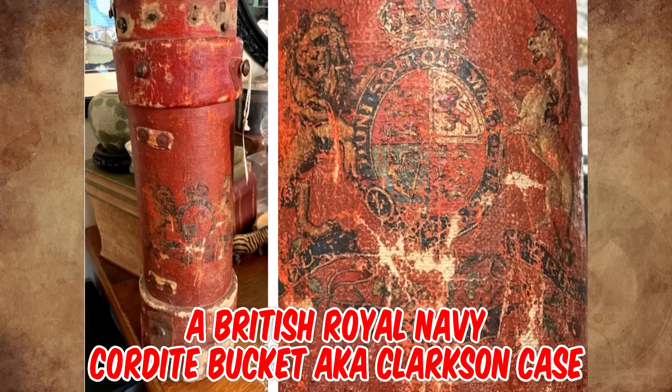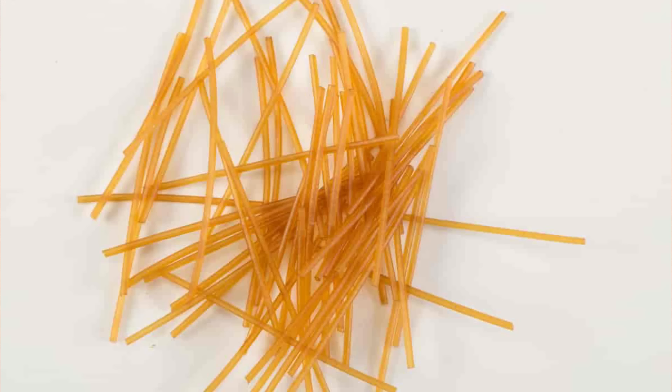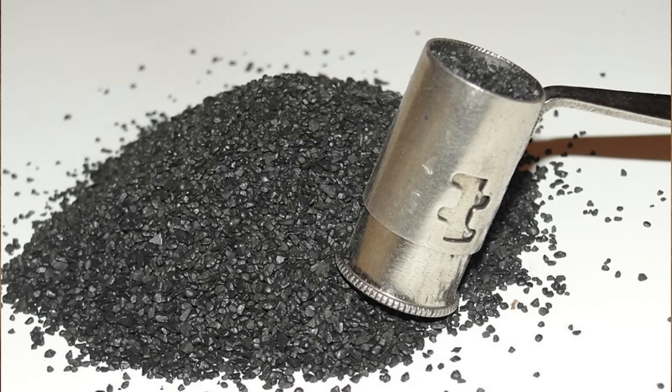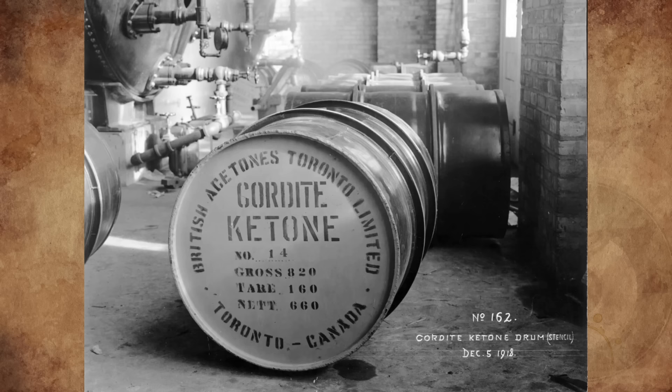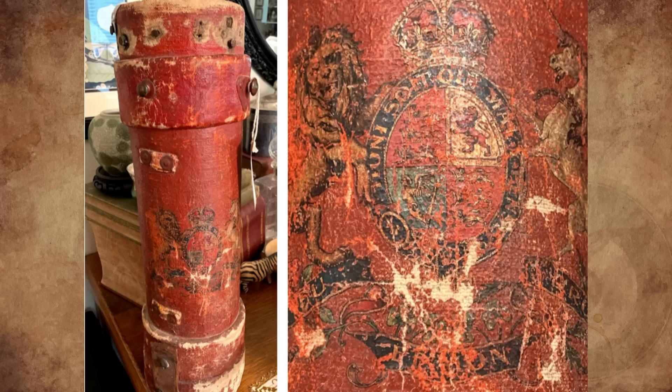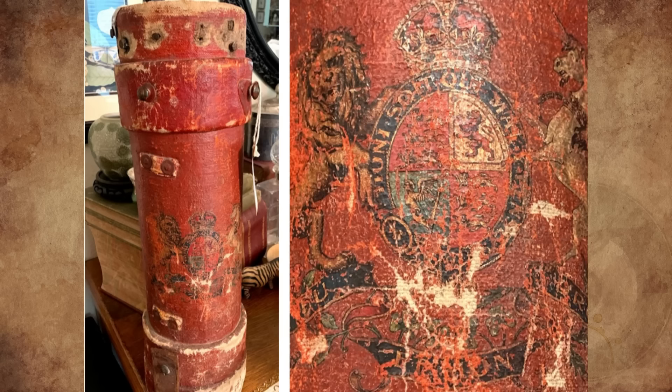It's a British Royal Navy cordite bucket, also known as a Clarkson case, created in England in the early 19th century. Cordite was a new smokeless propellant developed in the UK in the late 19th century that replaced black powder, which had been in use for centuries. Cordite quickly came to be used in weapons of all sizes, from rifles up to the large guns on battleships. When cordite was required, it was transported from a magazine to the gun using a cordite bucket. These canisters were reusable, so when the cordite was used to fire the shell from a gun, the bucket would return to the magazine to pick up a new load.